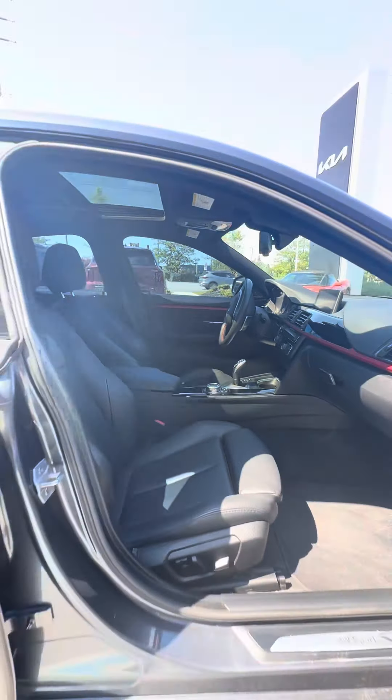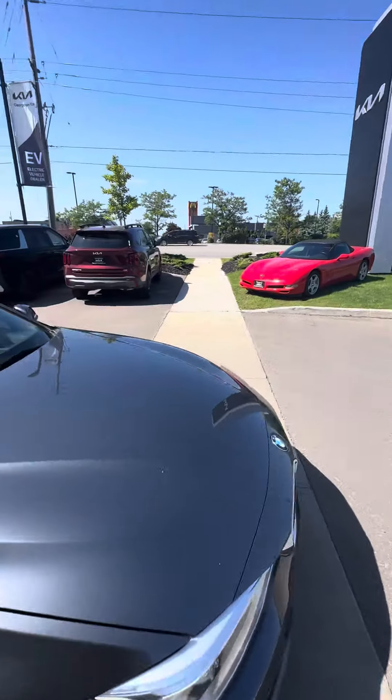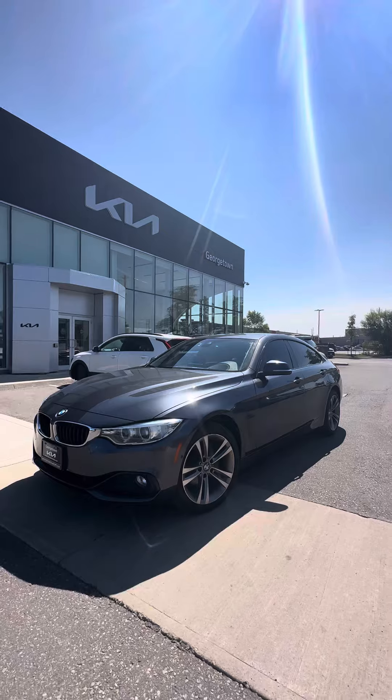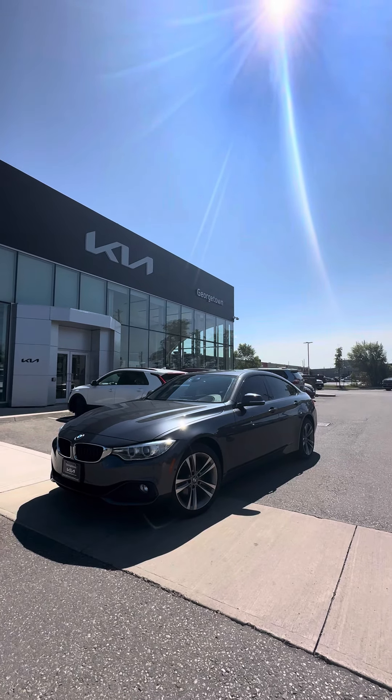Again, just wanted to make a video to show you the great condition it's been kept in. Two sets of keys, being sold certified. I'm getting a ton of calls on the vehicle because of its price point, so if you have time to come down and test drive it, please let me know and I'll book you in. Ciao for now.